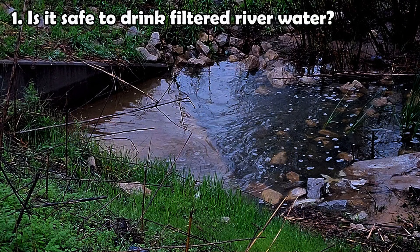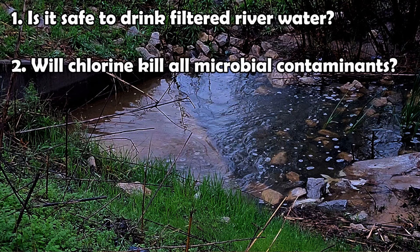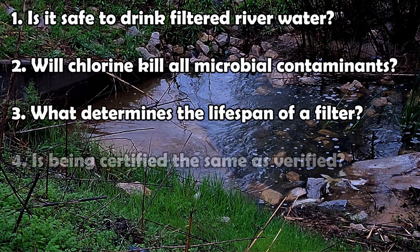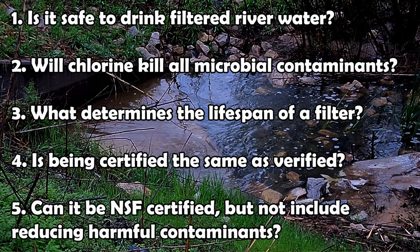I called and emailed NSF back and forth and spoke with IAPMO for a while. I'm going to answer five questions throughout this video: one, is it safe to drink filtered pond, river, or lake water? Two, will chlorine kill all microbiological contaminants? Three, what determines the lifespan of a filter? Four, is a filter being certified the same as being verified or meeting NSF protocol? Five, can a company claim their filter is NSF certified when the certification doesn't include reducing harmful contaminants? NSF and ANSI are two nonprofit organizations that created standards for water filters and other products.